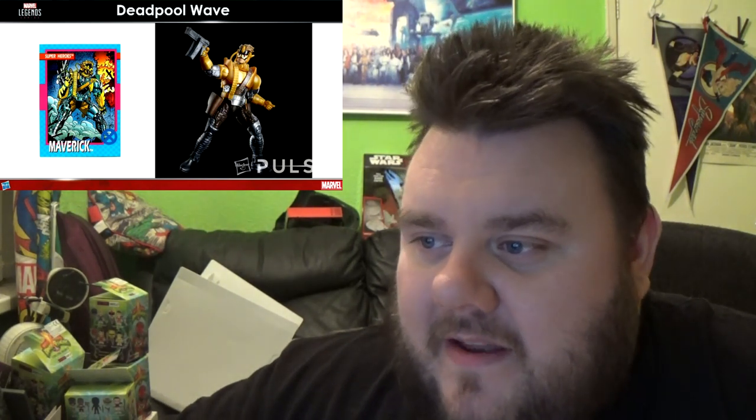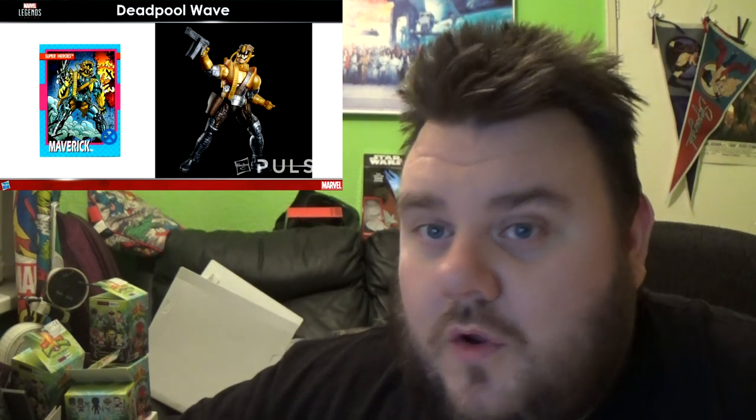They mentioned that they are moving away from pins being on the outside of the body, so figures should be sturdier. Not sure where that leaves us as customizers being able to take figures apart — I'm not sure how they are going to fit together now. But the figure of Maverick looks pretty cool either way.